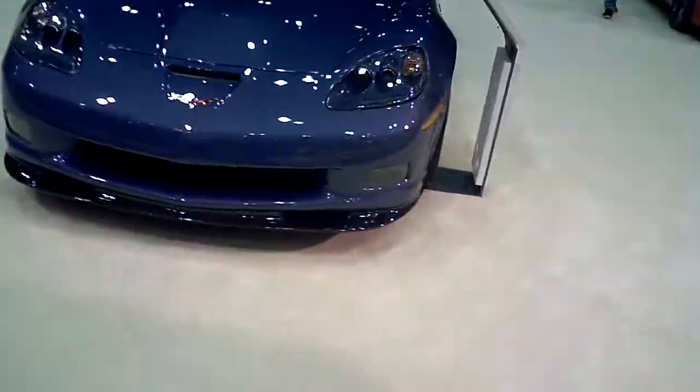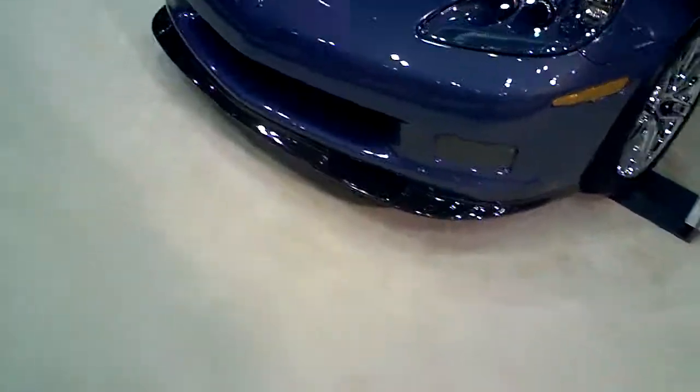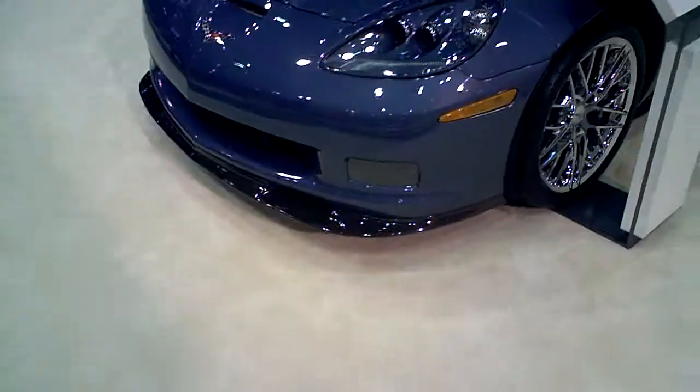This is the ultimate Corvette. It's a 2011 Corvette ZR1. It weighs about 3,300 pounds, about 100 pounds heavier than the other Corvettes in the C6 series.